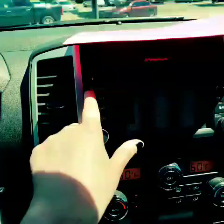Over here, we do have our Sirius XM, our FM, AM, CD, Auxiliary, Navigation, and Map.